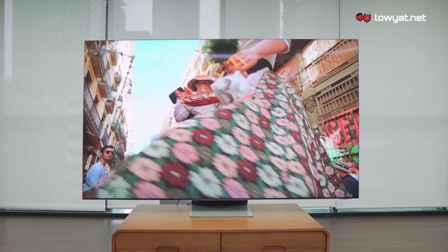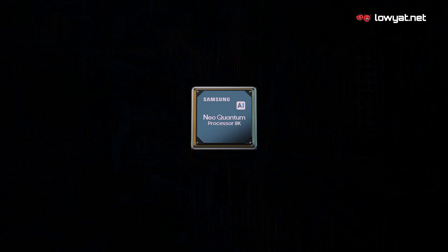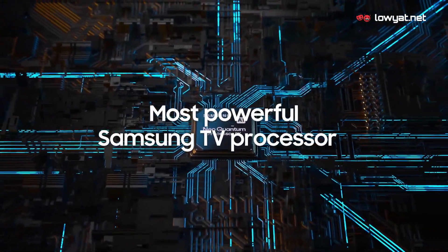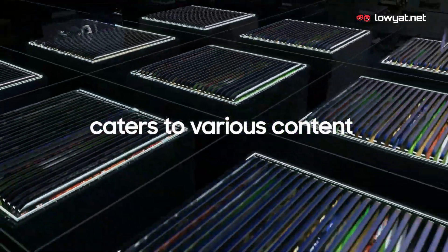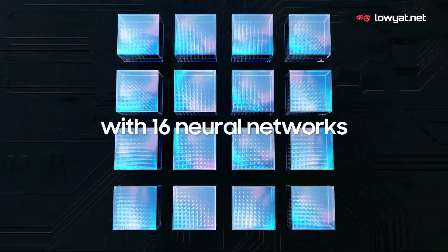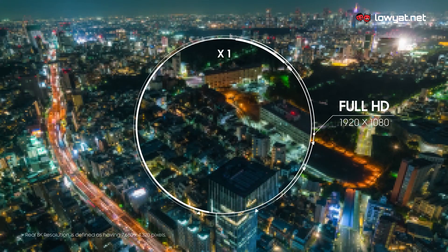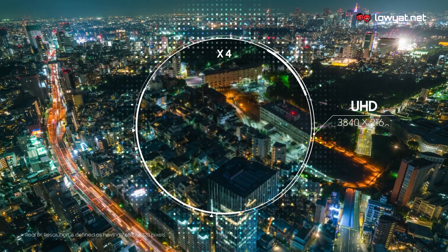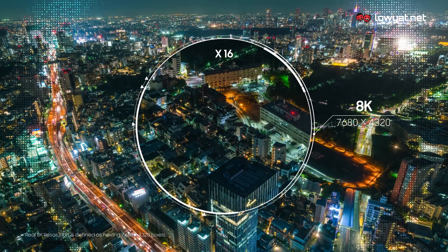The evolution doesn't just stop at the backlight technology though. The Samsung QN900A Neo QLED 8K Smart TV also carries the new Samsung Neo Quantum Processor 8K, which features 16 neural networks to help enhance every little detail of the content that you watch on this absolutely stunning 8K TV. These neural networks are also responsible for upscaling non-8K content for the TV, while preserving as much detail as possible.